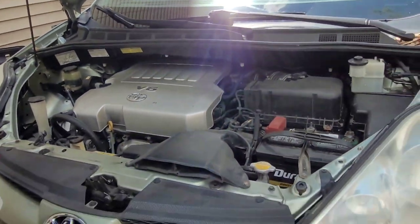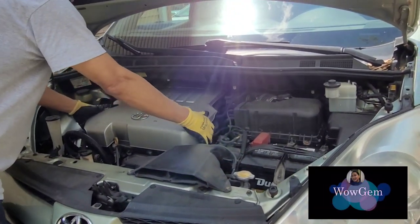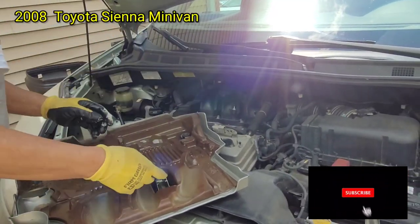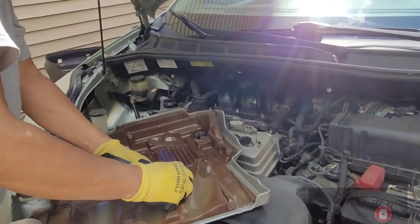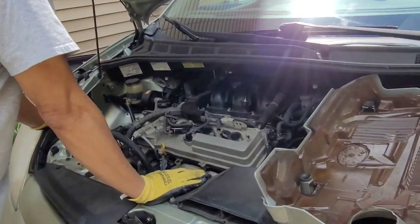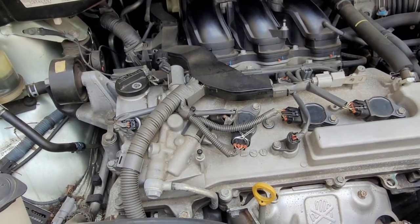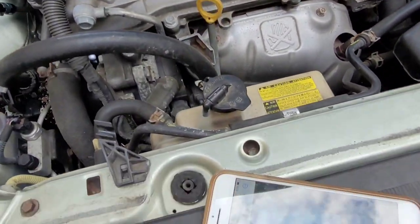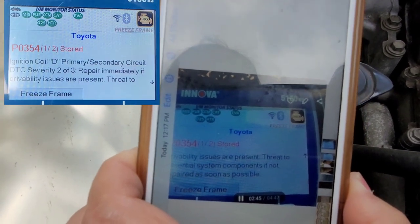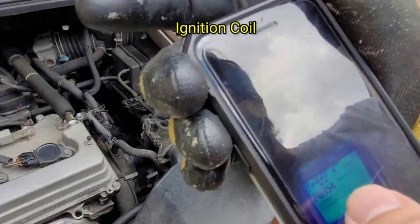This is the van — the 2008 Toyota Sienna minivan. My husband will check the defect of this car, the check engine issue. The code from the OBD scanner a while ago was P0354 — it's all about the ignition coil, specifically the number four ignition coil.